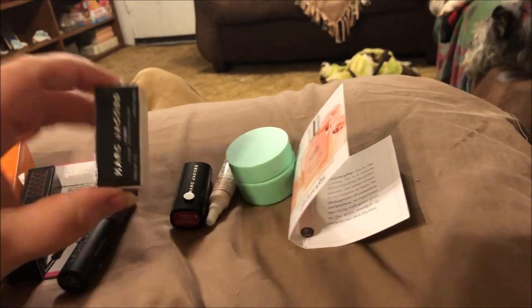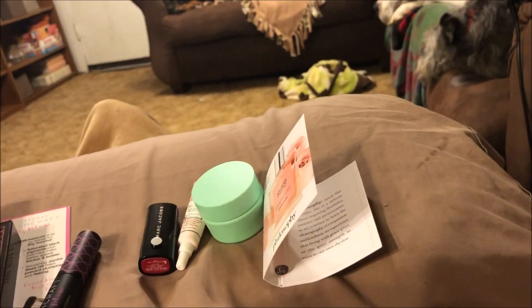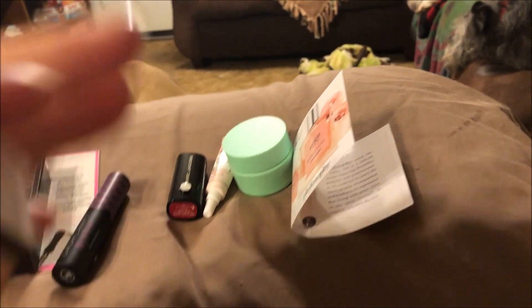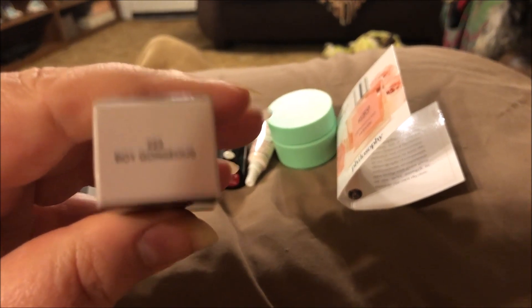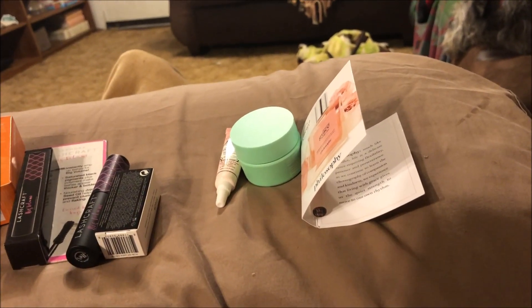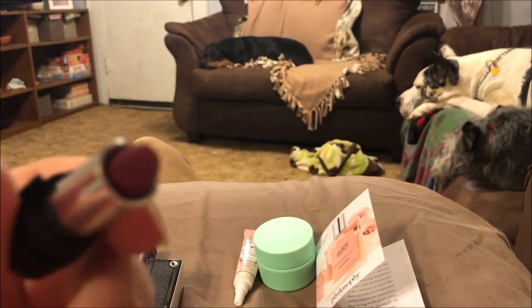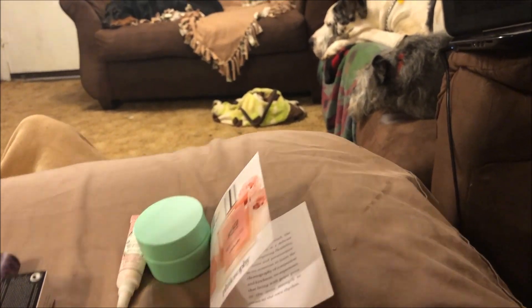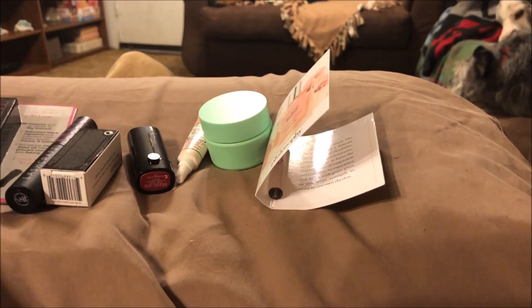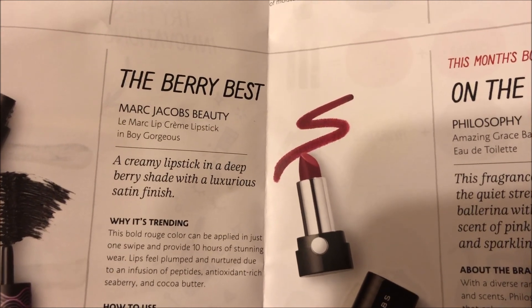The next thing is a Marc Jacobs mini lipstick and it is in the color 'Boy Gorgeous.' It's a really nice berry color. That's the first Marc Jacobs lip product I've ever had, so I was excited to get it. It says 'The Berry Best' — a creamy lipstick in a deep berry shade with a luxurious satin finish.